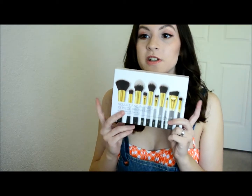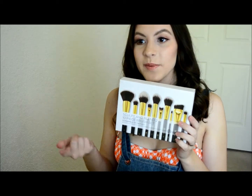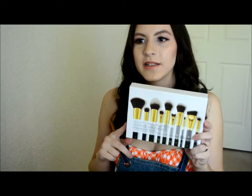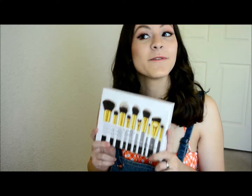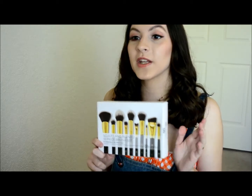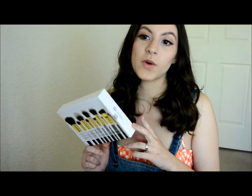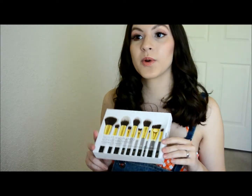The next thing is from BH Cosmetics — I got their Sculpt & Blend 2 brush set. It's not in the box anymore; it's in my setup back there. But I am on the fence with these. I don't really like them that much, but I'm giving them another try this week. And if they don't impress me, I'm going to declutter them, and that was $10 down the drain.